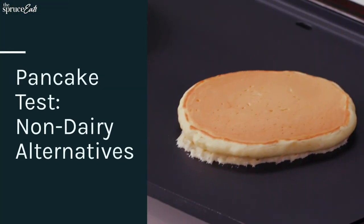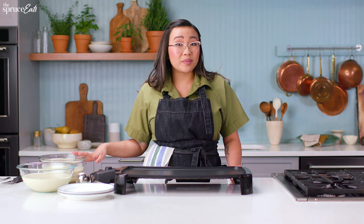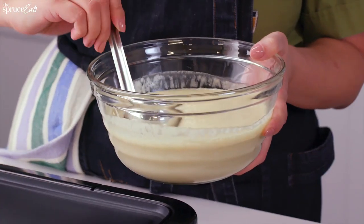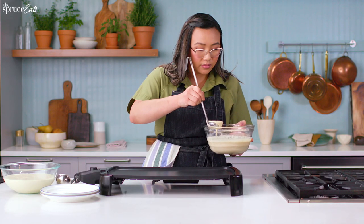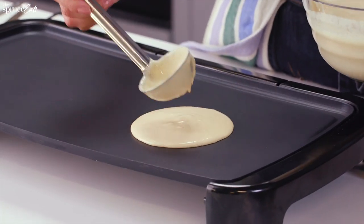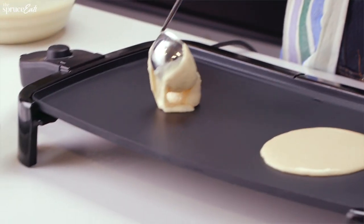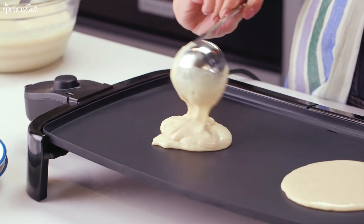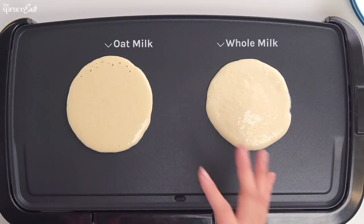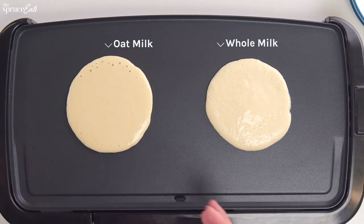Here I have a simple pancake recipe made with regular whole milk and one with an oat milk substitute. Right off the bat, you can already see the difference in the texture of the batters. The milk one is a little bit thicker, and the oat milk is a little bit thinner and kind of spreads out.